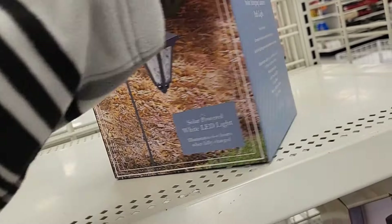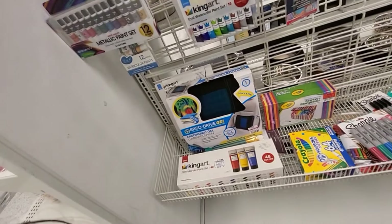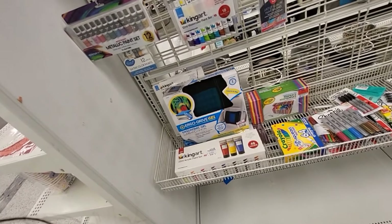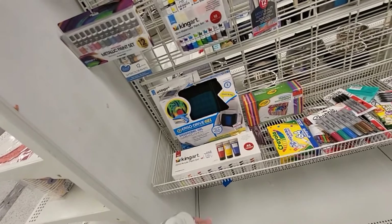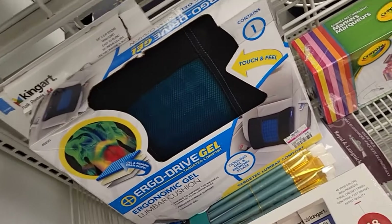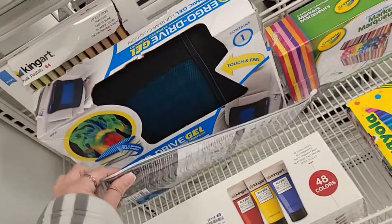These are a four-piece set for $8.99. $10.99. We got these little solar Edison bulb string lights. This is an outdoor solar wall light — you get eight hours on this. How much are you? $8.99.